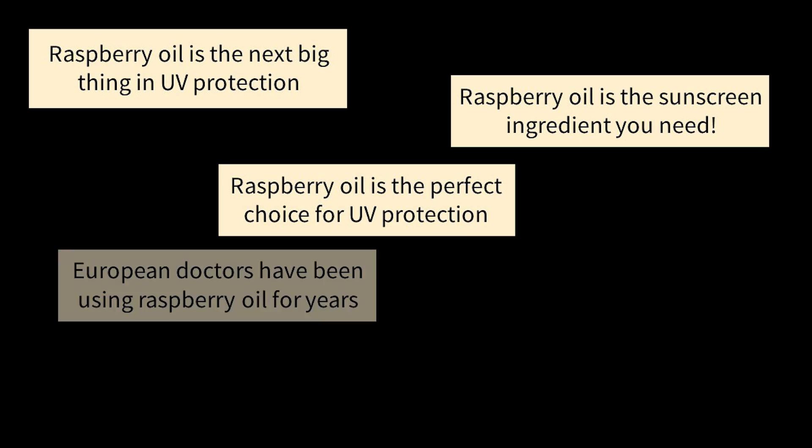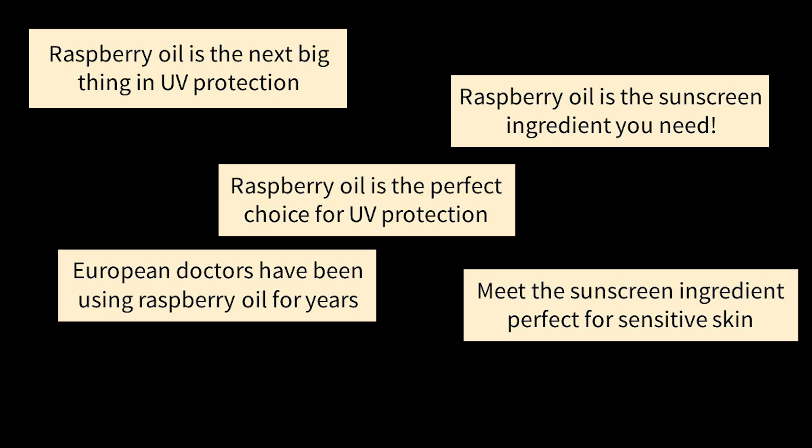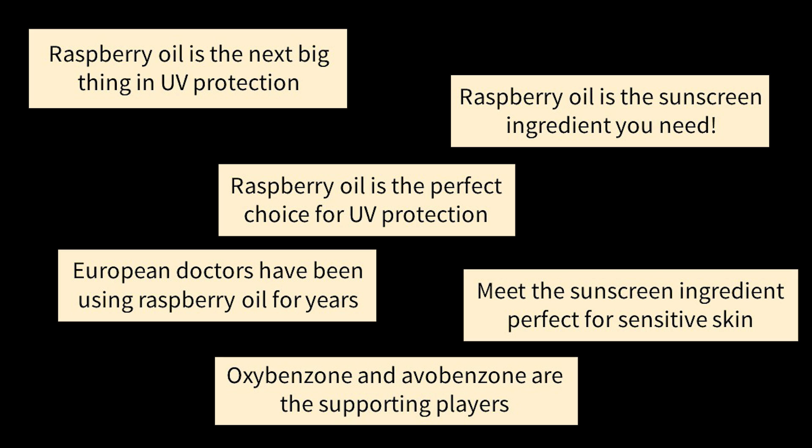So imagine a sunscreen where on the front the oxybenzone and avobenzone are in tiny font, but all the marketing is about how amazing raspberry oil is for sun protection — lots of doctors in Europe have been using it for decades, it's the next big thing, and avobenzone and oxybenzone are just 'supporting players.' Now, Inky may genuinely believe that Succinic Acid is amazing for acne and is the star player, and maybe it is — but they're not legally allowed to say that. The level of evidence for Succinic Acid doesn't let them say this. With no peer-reviewed studies that have actually used it on human skin, it's pretty dodgy that it's being marketed like it's a drug. That is less evidence than ingredients we consider fluffy, like bakuchiol and snail secretion, which actually have multiple peer-reviewed studies on human skin.